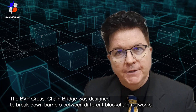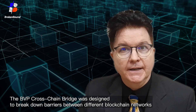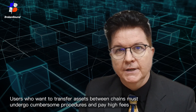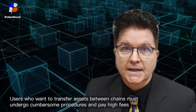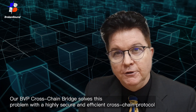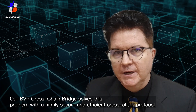The BVP Crosschain Bridge was designed to break down barriers between different blockchain networks, enabling efficient asset transfers across chains. Traditional blockchain networks are usually isolated, each operating independently. Users who want to transfer assets between chains must undergo cumbersome procedures and pay high fees. Our BVP Crosschain Bridge solves this problem with a highly secure and efficient crosschain protocol.